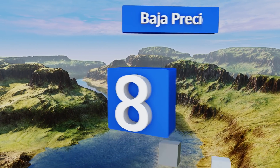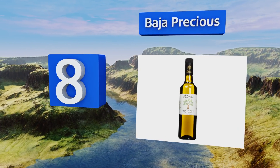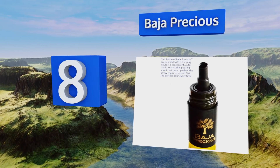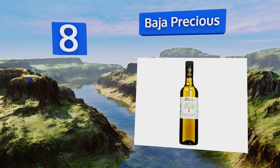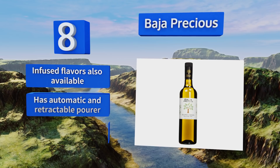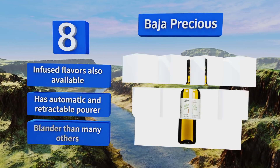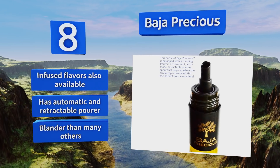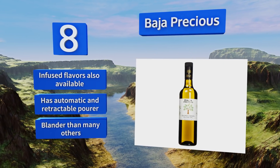Coming in at number eight, each container of Baja Precious holds a uniquely international product. Rather than hailing from traditional regions such as groves in Spain, Italy, or Greece, it comes from Baja California, Mexico, yet is bottled in Santa Fe Springs, California. Infused flavors are also available and it comes with an automatic and retractable pourer. However, it is blander than many others.